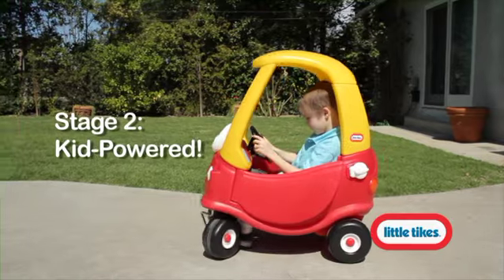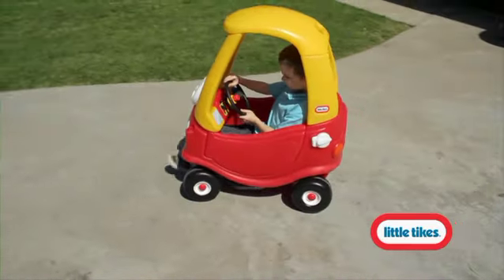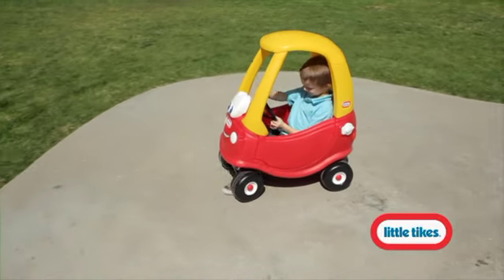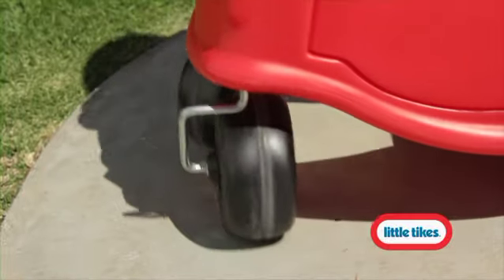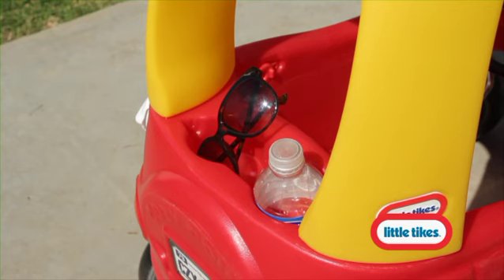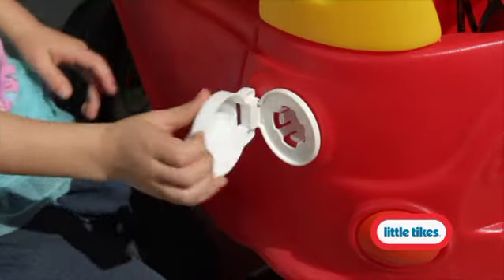The Cozy Coop features an easy opening door for kids to climb in and out hassle-free. And the Cozy Coop rolls on rugged, durable tires with front wheels that spin 360 degrees for easy driving. It also features rear storage, ignition switch, and an open-close gas cap.